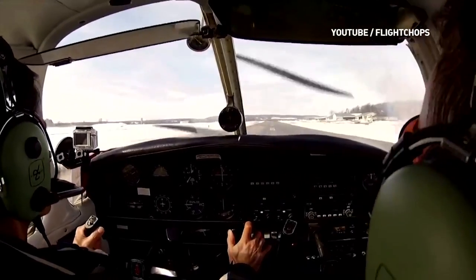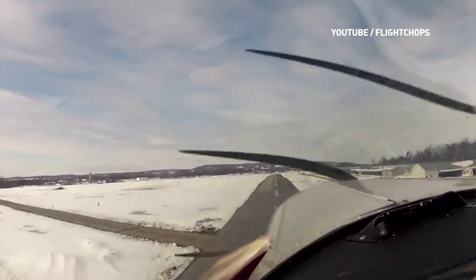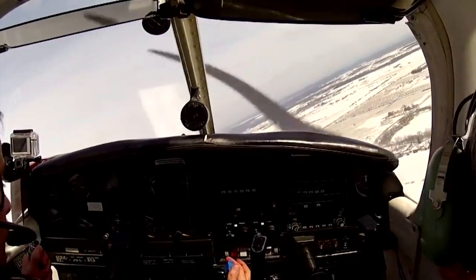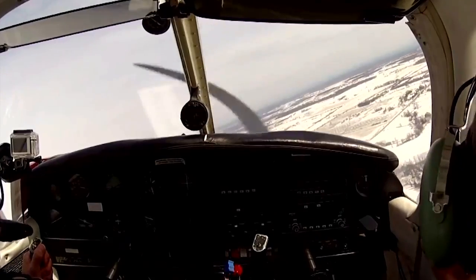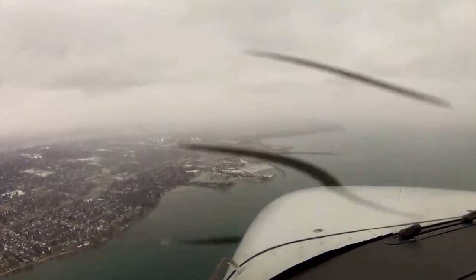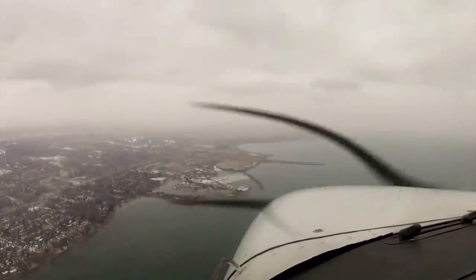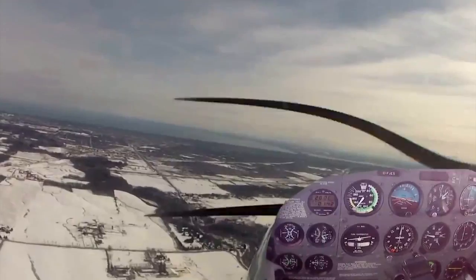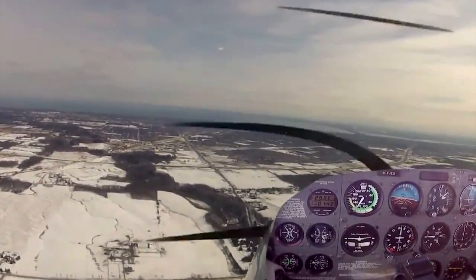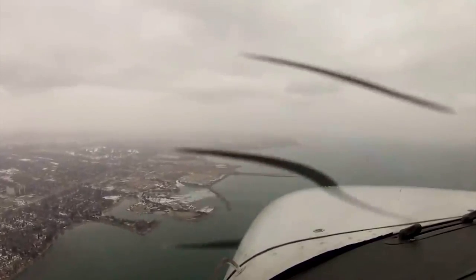Instrument flight rules, also known as IFR, and visual flight rules, also known as VFR, are the two sets of rules for operating any aircraft. VFR essentially exists to ensure that pilots flying visually don't lose visibility up in the clouds and crash into each other. Since air traffic control is not responsible for keeping VFR planes separated, it's up to the pilot in command to avoid a collision. This means that the pilot needs to be able to see in front of and around the aircraft while flying.